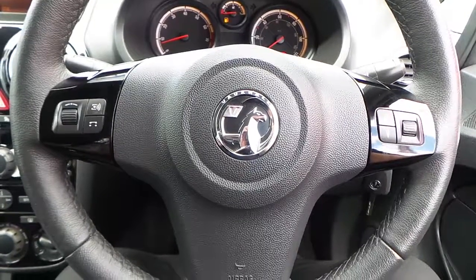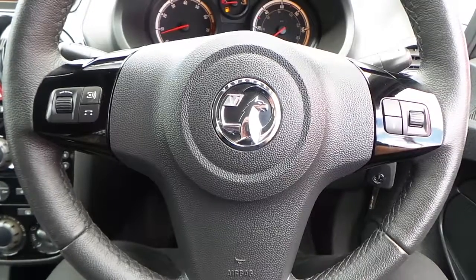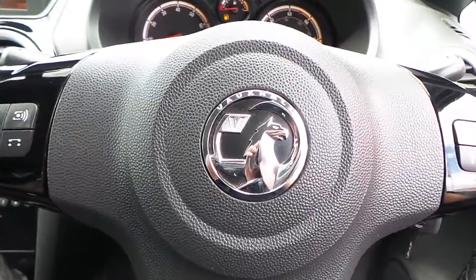For any more information on this 14-plate Vauxhall Corsa, 1.2 XI, finished in white, please contact us here at Pentagon Citroen in Oldham. Thank you very much for viewing.